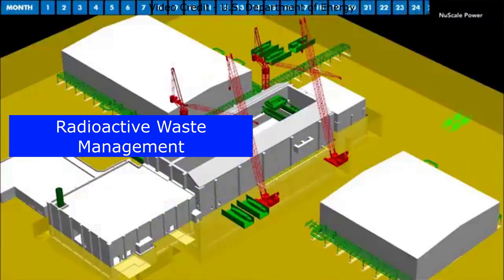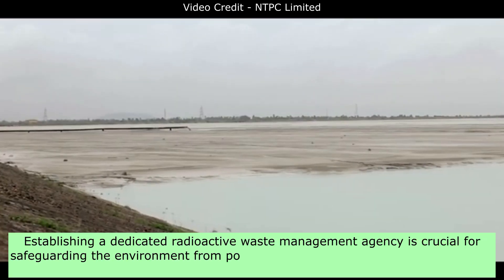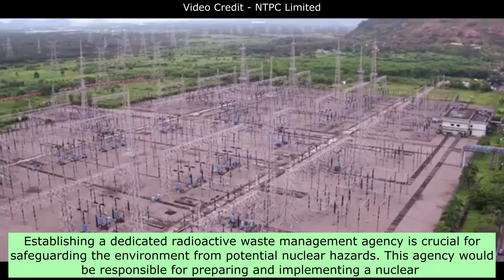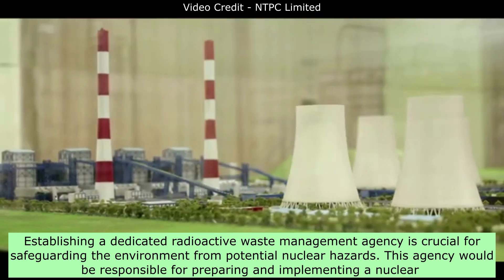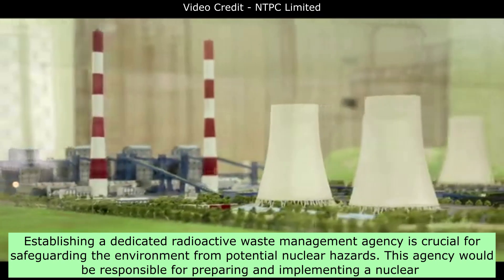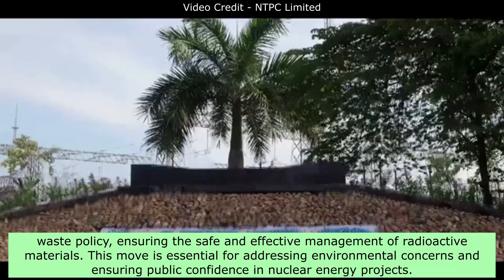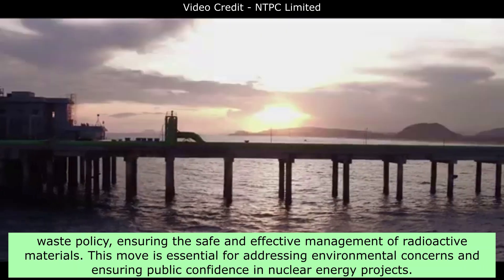Radioactive Waste Management: Establishing a dedicated radioactive waste management agency is crucial for safeguarding the environment from potential nuclear hazards. This agency would be responsible for preparing and implementing a nuclear waste policy, ensuring the safe and effective management of radioactive materials.